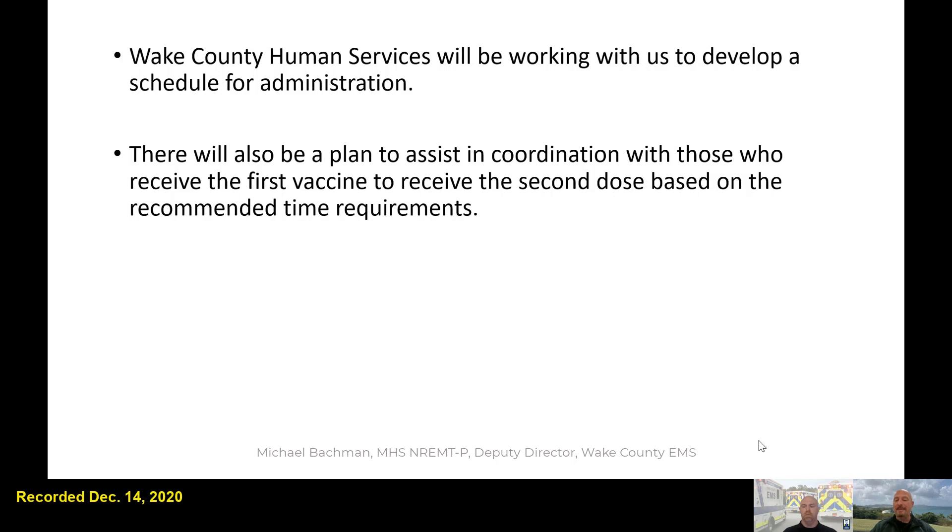That's just a brief overview of where we got the vaccine, where EMS fits into the vaccine, and our tentative plans to administer it. Understand it's a very dynamic process — a lot of the kinks are still being worked out, and a lot depends on exactly when that first shipment arrives.